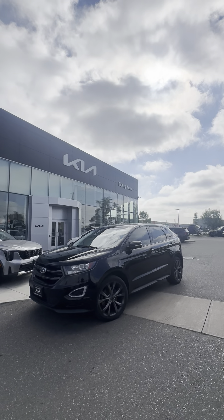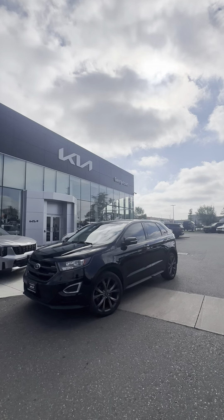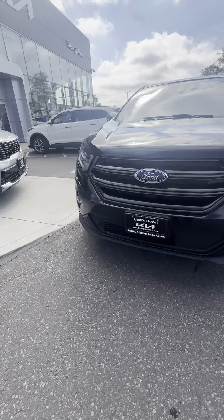Hey Brad, it's Harman here at Georgetown Kia with our 2018 Ford Edge Sport. Just wanted to make a video to display the condition it's been kept in.